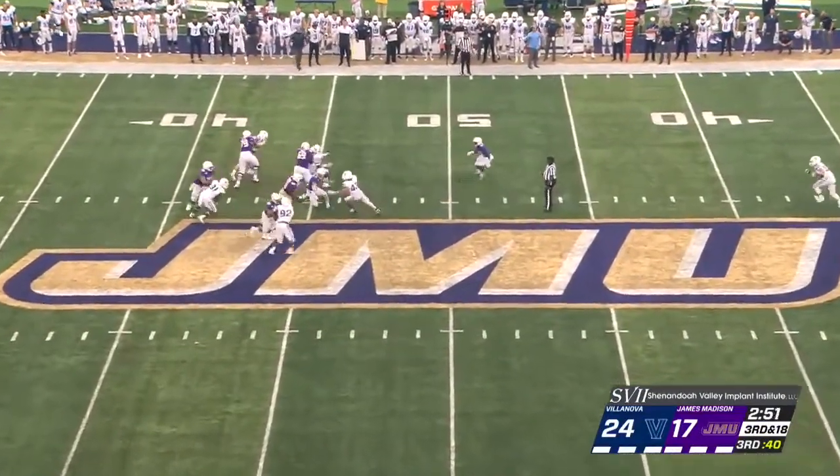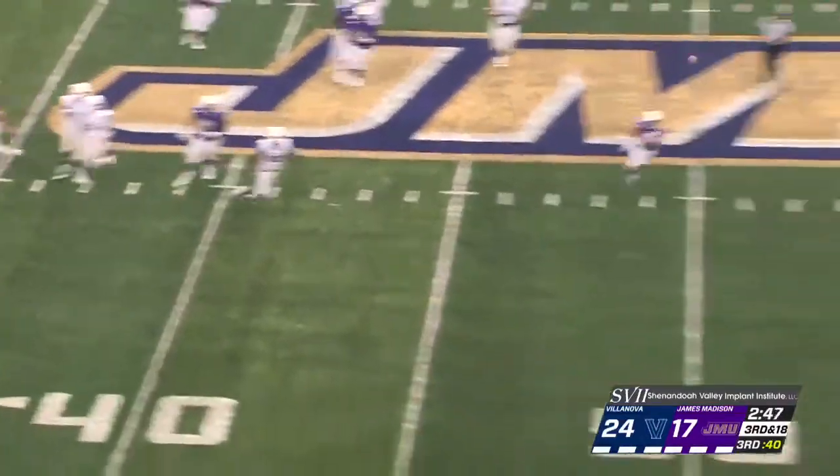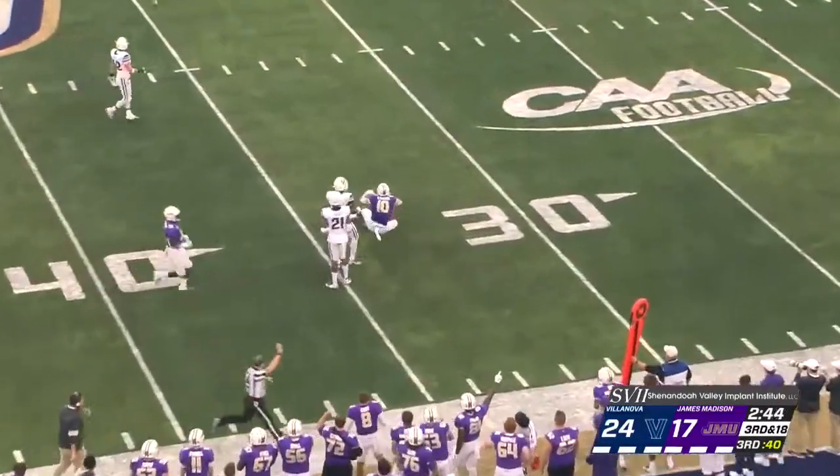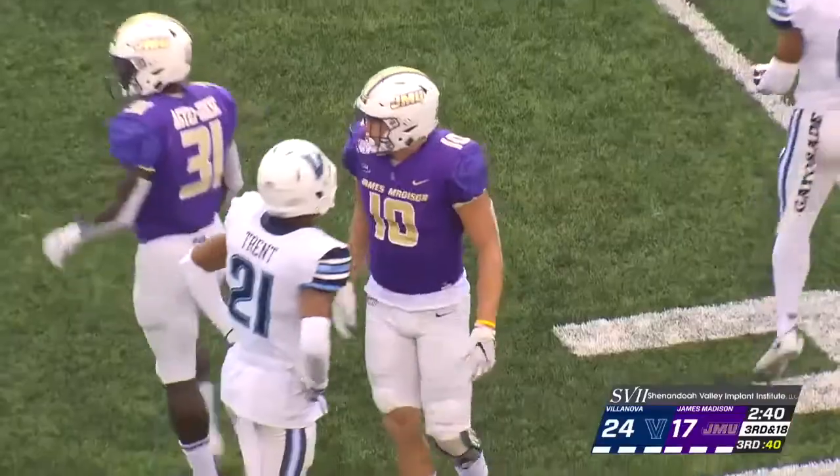DiNucci stands tall. Now he's going to get away. Got to keep hanging on to that football. Rolls out, throws, got a man open, it is caught — not good enough for the first down, comes about two yards shy.